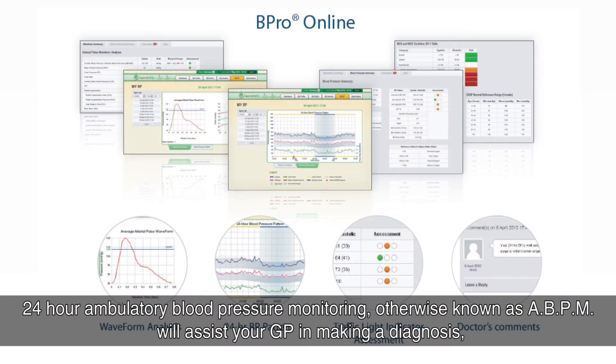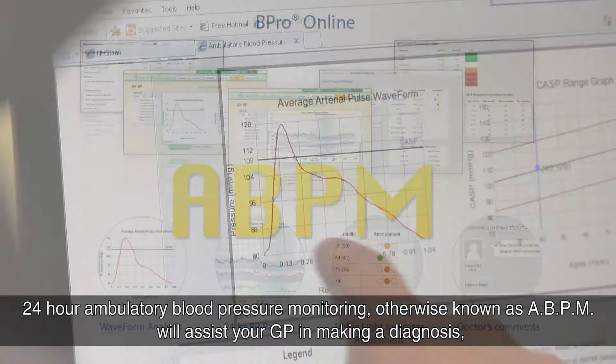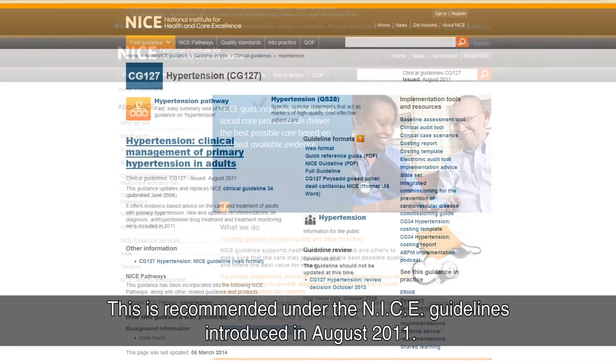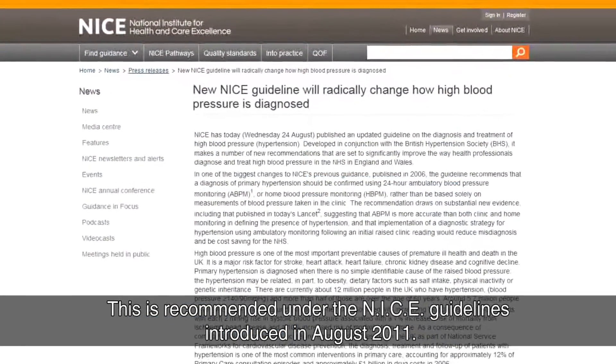24-hour ambulatory blood pressure monitoring, otherwise known as ABPM, will assist your GP in making a diagnosis followed by treatment if necessary. This is recommended under the NICE guidelines introduced in August 2011.